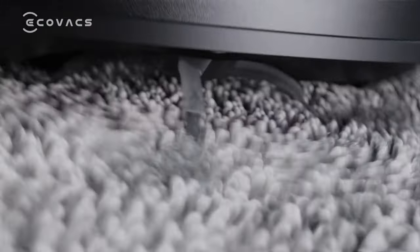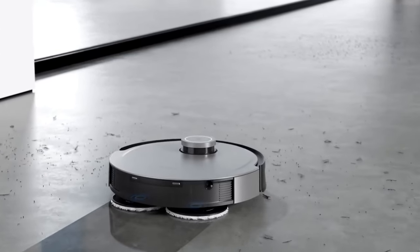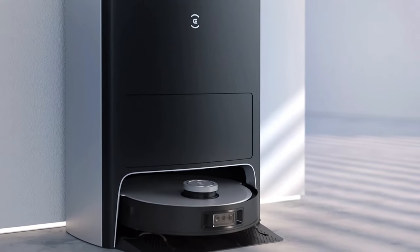Overall, the X1 AMI is a great choice for people with large homes and dogs because it has a long battery life, strong suction power, and AI-powered obstacle avoidance technology, at $999 at the time of this video.